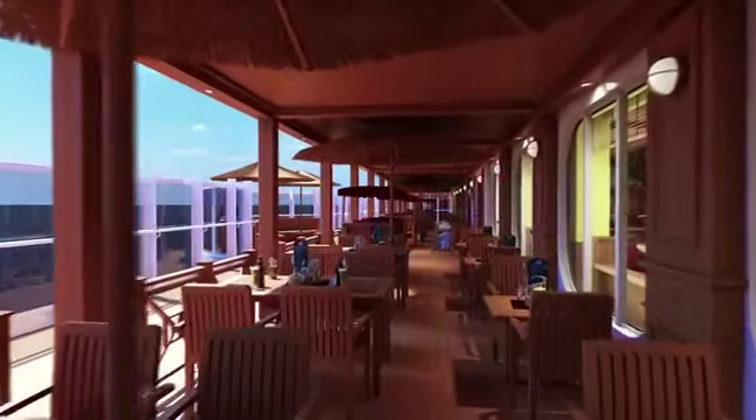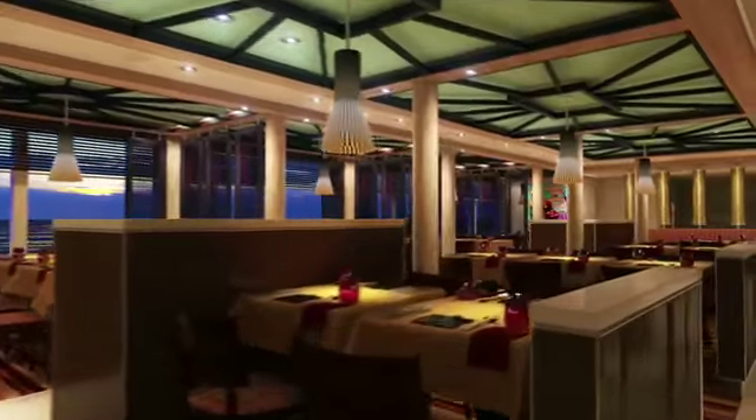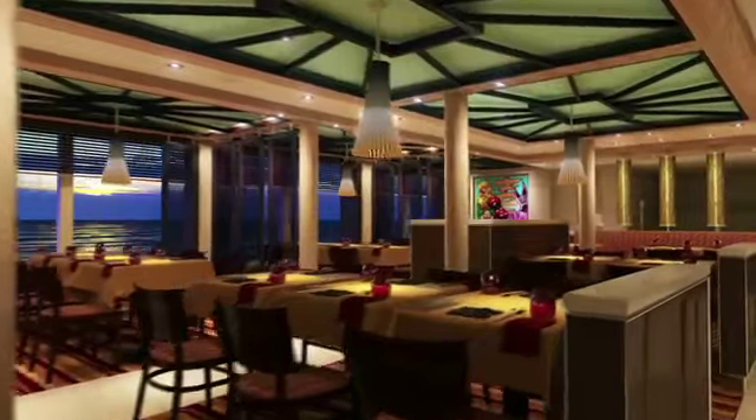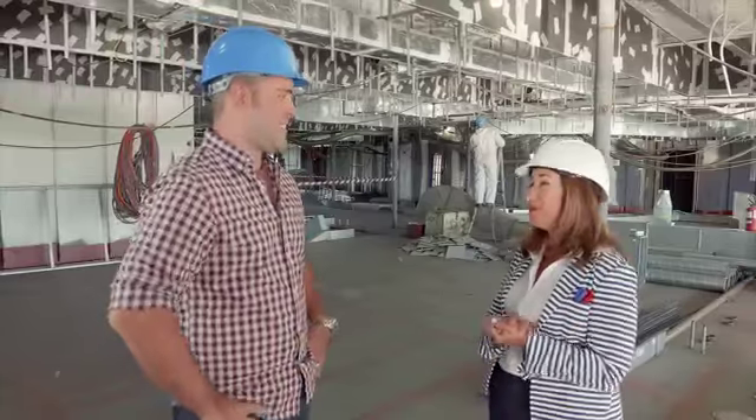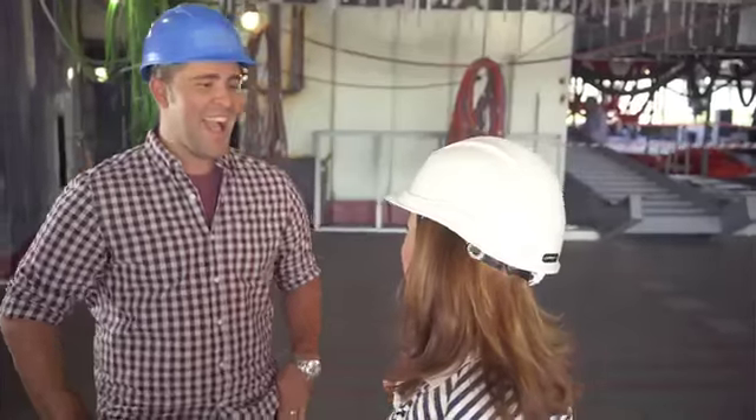Out of all the dining options, which is the first one you're going to? Christine says she loves Bonsai Sushi, but they've got Gigi Asian Kitchen on this ship — some of the most phenomenal Asian cuisine at sea. Her favorite dish? The pork belly. It is so good — so good, but so bad. Luckily, there's a great gym on board too.